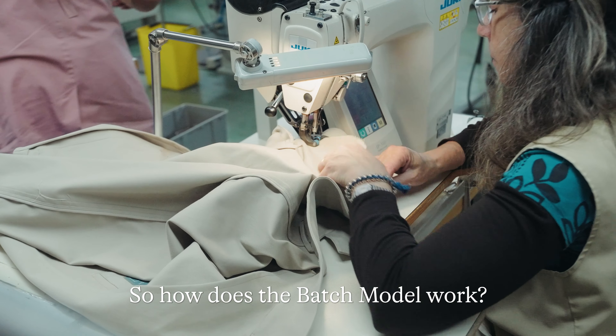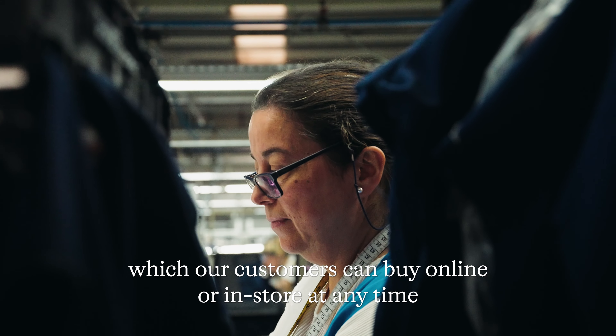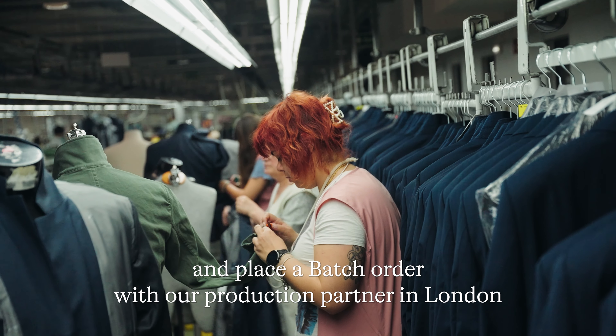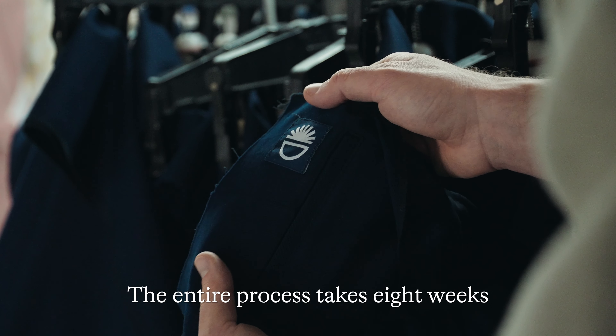So how does the Batch model work? We launch our batches in seasonal collections, which our customers can buy online or in-store at any time. We then collate the orders and place a Batch order with our production partner in London. The entire process takes eight weeks.